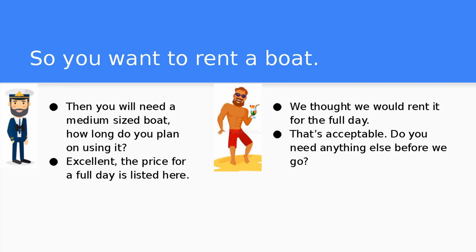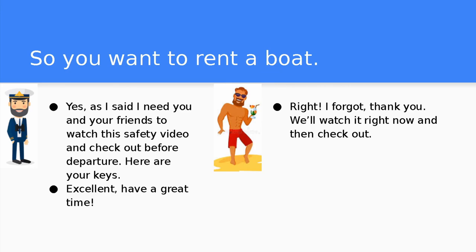That's acceptable. Do you need anything else before we go? Yes. As I said, I need you and your friends to watch this safety video and check out before departure. Here are your keys. Thank you. We'll watch it right now and then check out. Excellent! Have a great time.